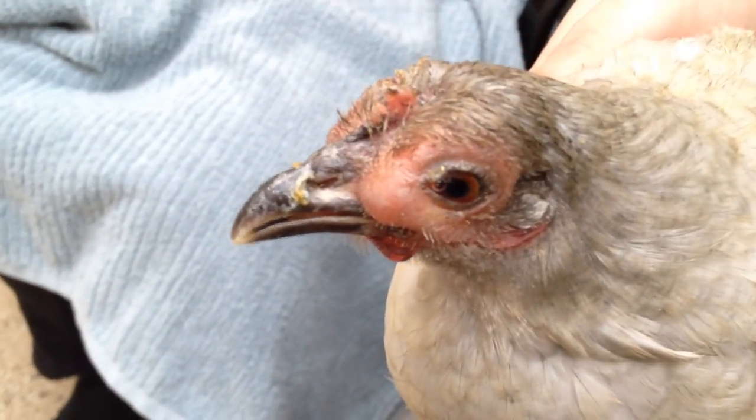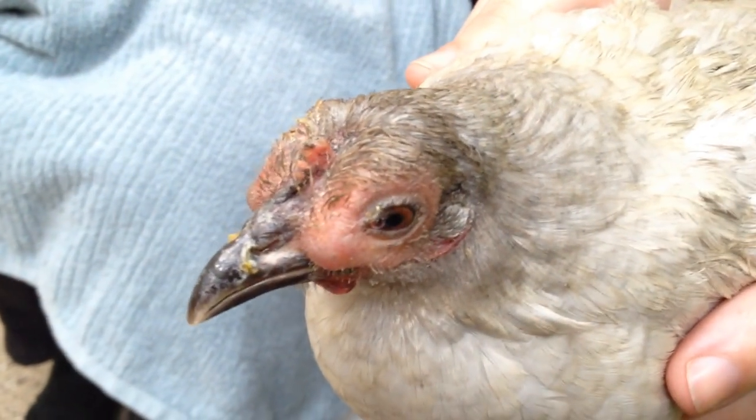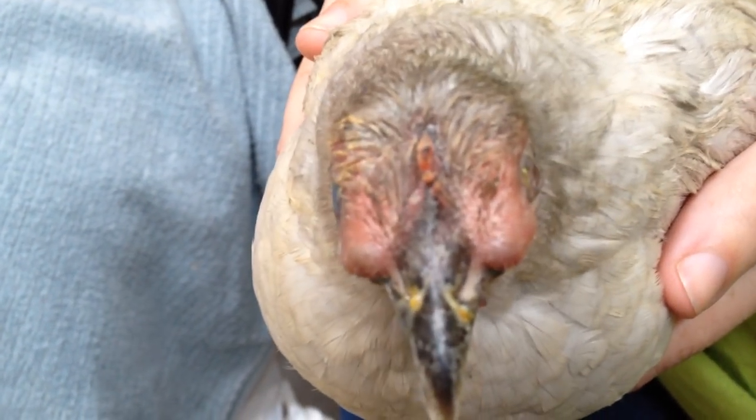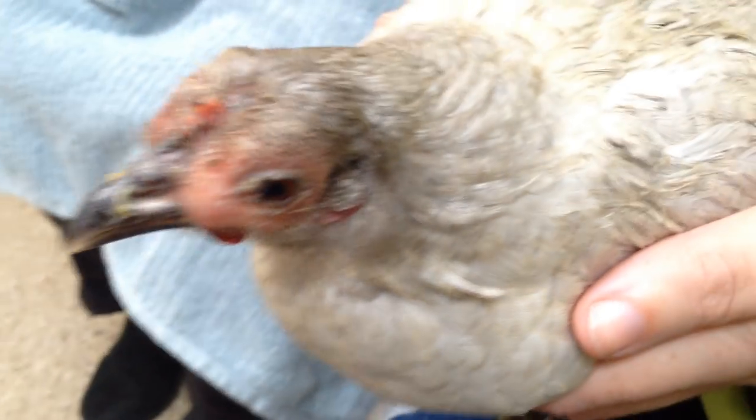On both sides we've actually swabbed that and seen several different species of bacteria. In a perfect world I'd like to culture that — we'll talk about that with your permission once this is done. In the meantime, we will start some antibiotics. This guy has already been on tylosin in the poultry formulation.